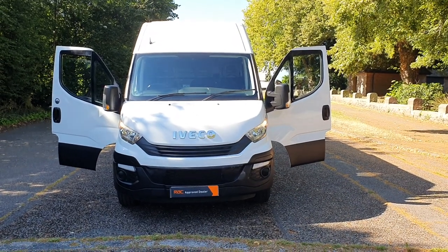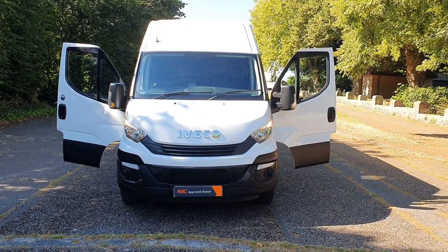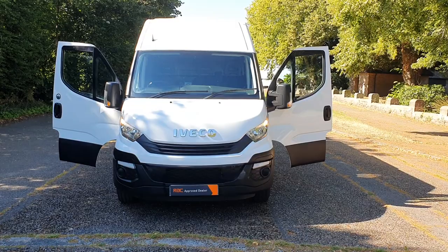Hi, good morning. Steph here — Vans for Sale — just doing my walk-around talk-around video. Today I've got a 2018, so that means it's Euro 6. It's an Iveco Daily.